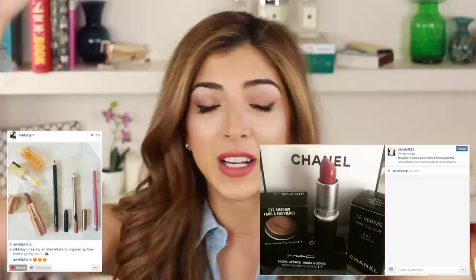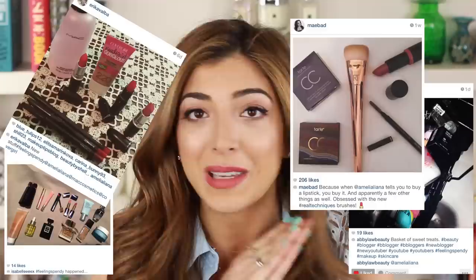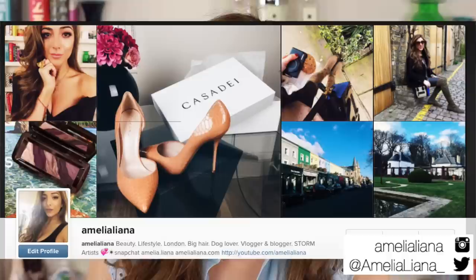Right now as always in my feeling spendy hauls you guys are seeing on the screen some of your recent feeling spendy purchases. You always send me your hashtag feeling spendy things on Twitter and Instagram and I screenshot them - keep them coming because I love love love seeing them. I'll leave a playlist of my weekly vlogs in the info box below and I'll see you on Wednesday for a new vlog, but in case you want more of me until then you can always follow me on Twitter, Instagram, Snapchat - there is no escaping me on the internet!